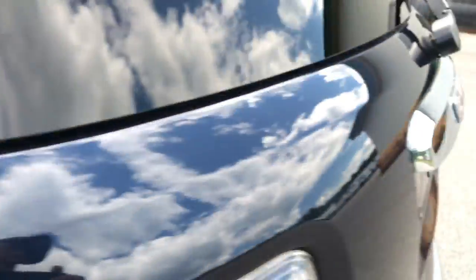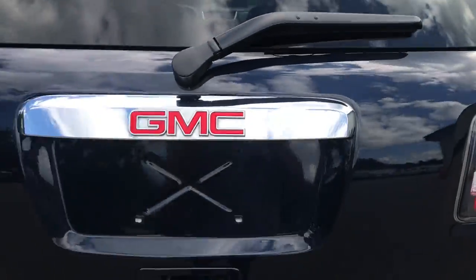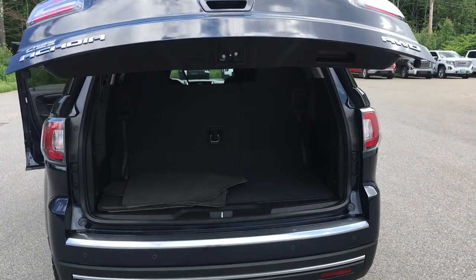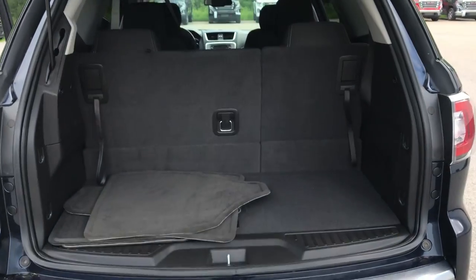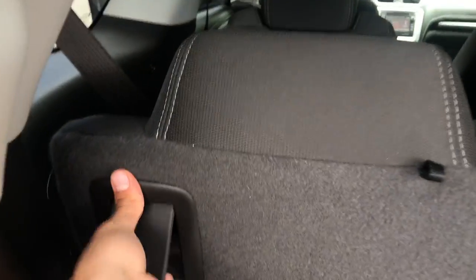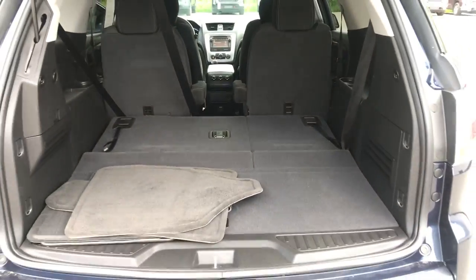You've got the cargo area. You can see this vehicle does have a power-operated tailgate — you just push the button right there and it opens right up. Pretty decent-sized storage area with that third row up. However, if you need a little more, just pull these levers right here and that third row of seats folds completely flat, if need be.